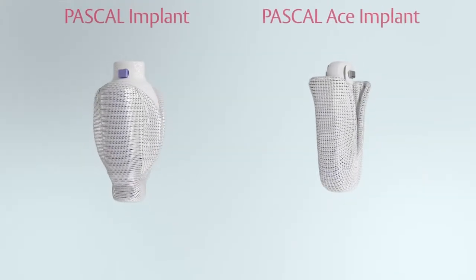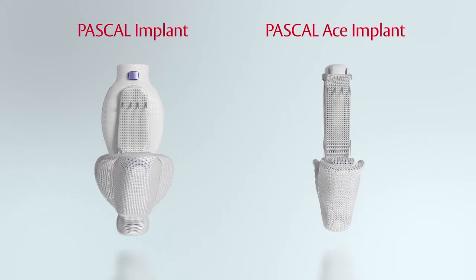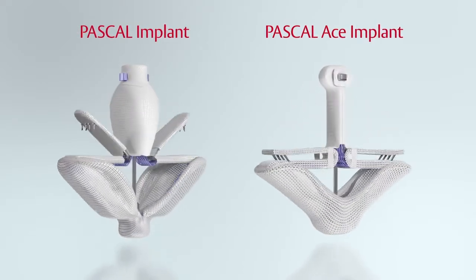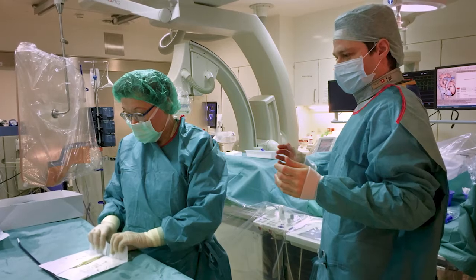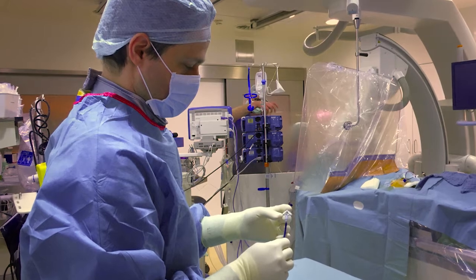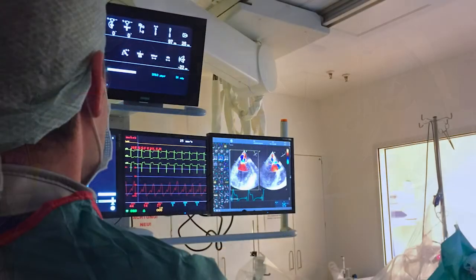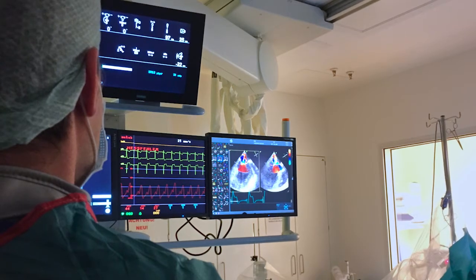The introduction of both Pascal systems has substantially extended our toolbox for treating patients with mitral regurgitation. The technical features allow us to increase the number of patients who can be treated at all, and we can also aim for a perfect result in every patient — achieving a very good outcome.